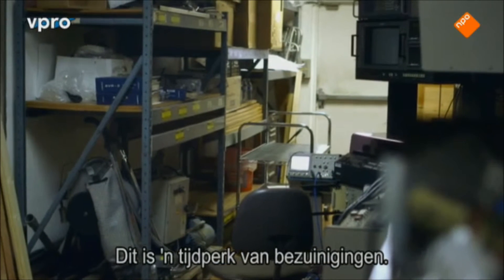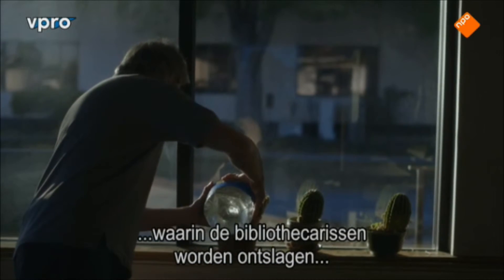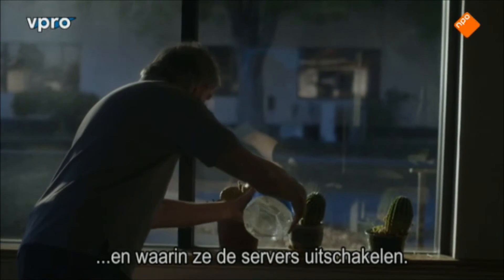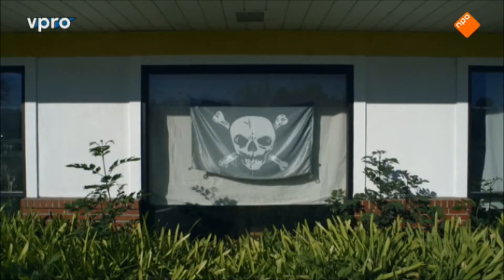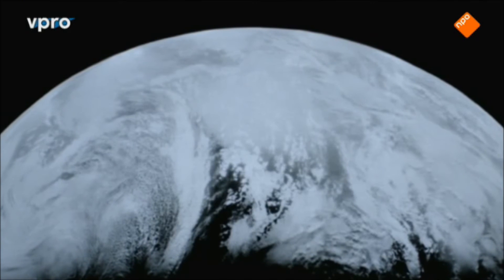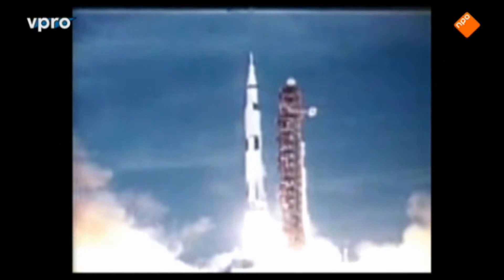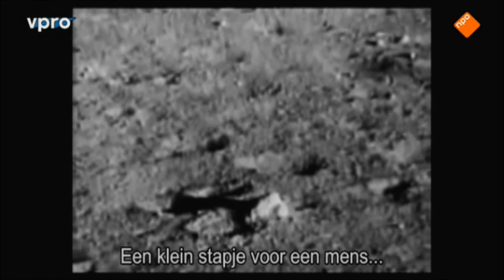We live in an era of budget cuts, and we can easily see a situation where they just quit manning the libraries, they quit powering the servers — and what happens then? It's all lost. It's all lost for man. One giant leap for mankind.